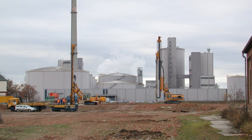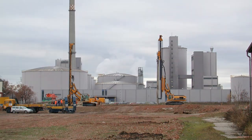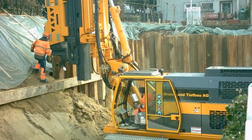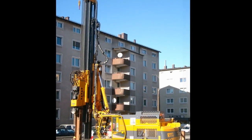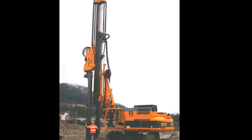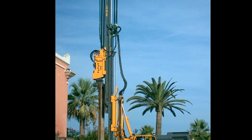These RTG rigs and their numerous attachments can perform various types of work. A popular application for the RTG rigs is pile driving with high frequency vibrators. Crews of 3 have successfully driven 5 pairs of sheet piles per hour.